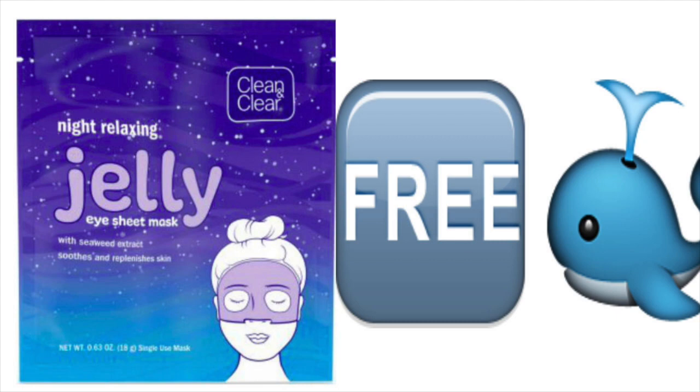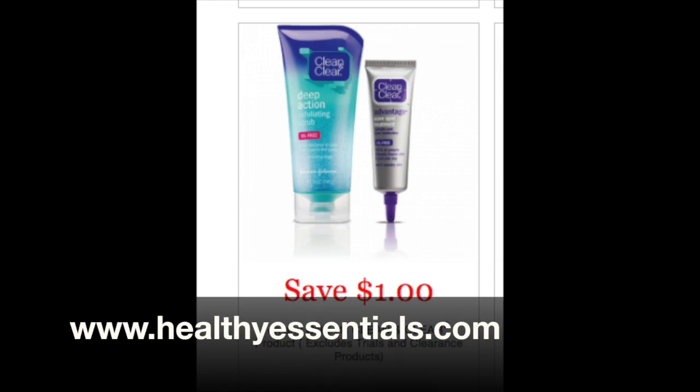Say what? Yes, free. So what you're going to have to do, guys, is go on to www.healthyessentials.com. This dollar coupon, you're going to have to print out either one or three, depending how many you want.